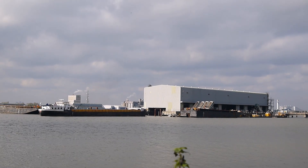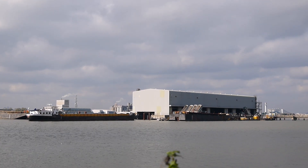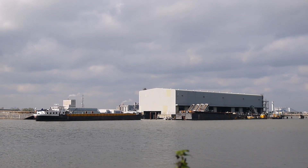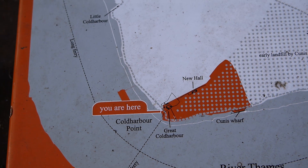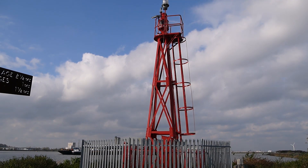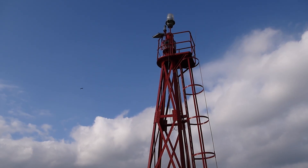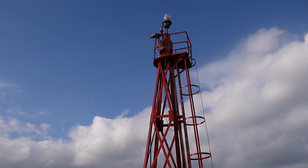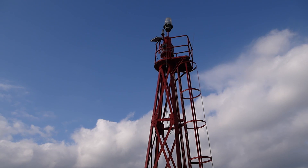So this is Great Cold Harbour. It looks like it seems to be part of the landfill operations, but I might have that completely wrong. And you can see that this is Cold Harbour Point here that we're walking around. There's a navigation beacon here at Cold Harbour Point. The Thames is apparently quite a difficult river to navigate — you really have to know what you're doing. In the past, plenty of ships have come a cropper in the Thames estuary, and Rachel Lichtenstein relates a number of those stories in her book.